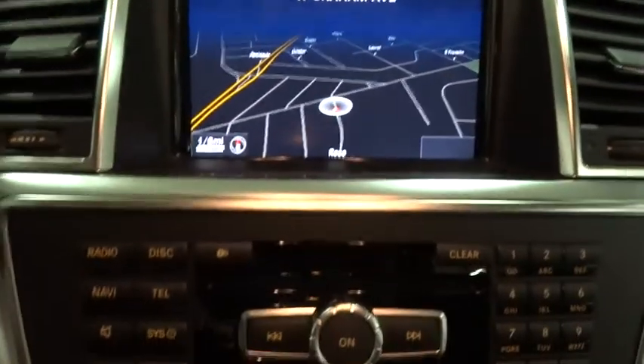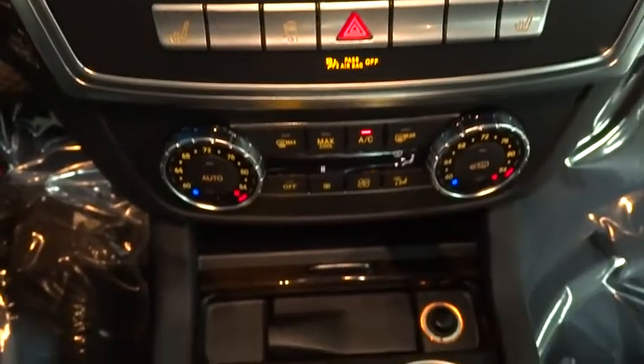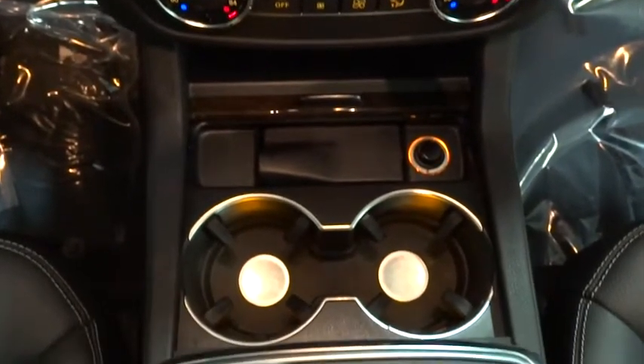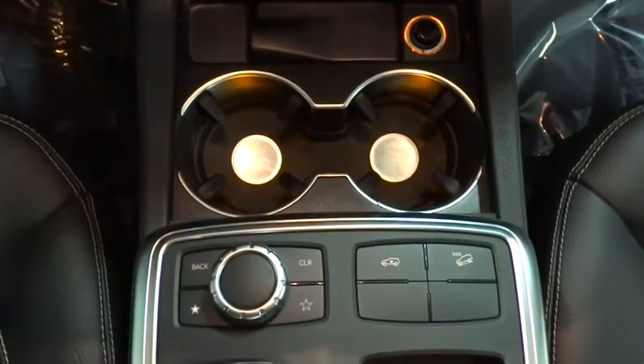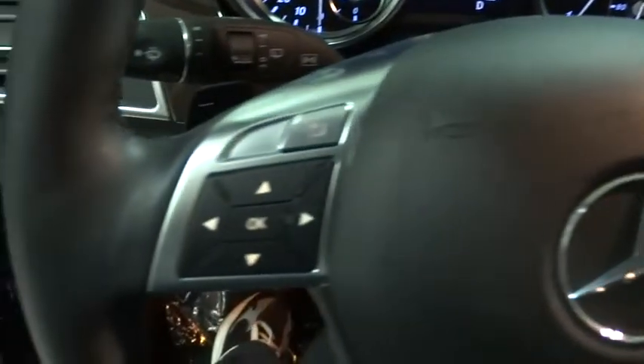Leather-wrapped steering wheel, front stabilizer bar, tachometer, panic alarm, auxiliary audio input, alarm, rear-view camera, privacy glass, chrome-tipped dual exhaust. This beauty will make even your house keys jealous. Drive it today.